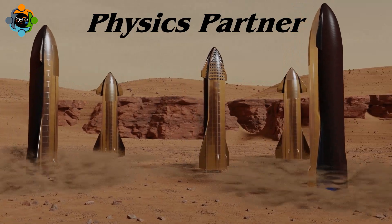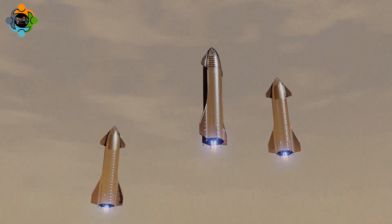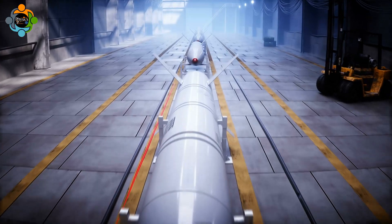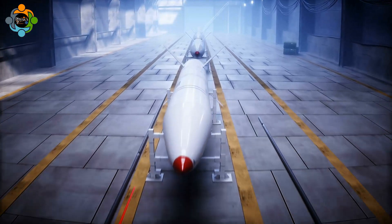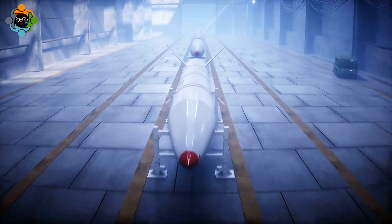Hello and welcome back to another episode of Physics Partner. Today we are unraveling the intricate physics of missiles, examining not just the technology but the fundamental laws of nature that make these powerful devices possible.